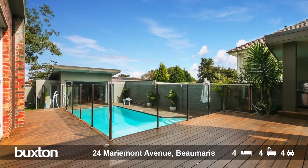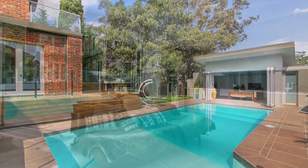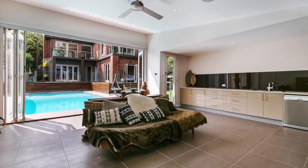So if you've been impressed with that, wait till you see the goodies outside. We've got this wonderful pool, stunning tiled area and this pool house, which has its own kitchen and ensuite.